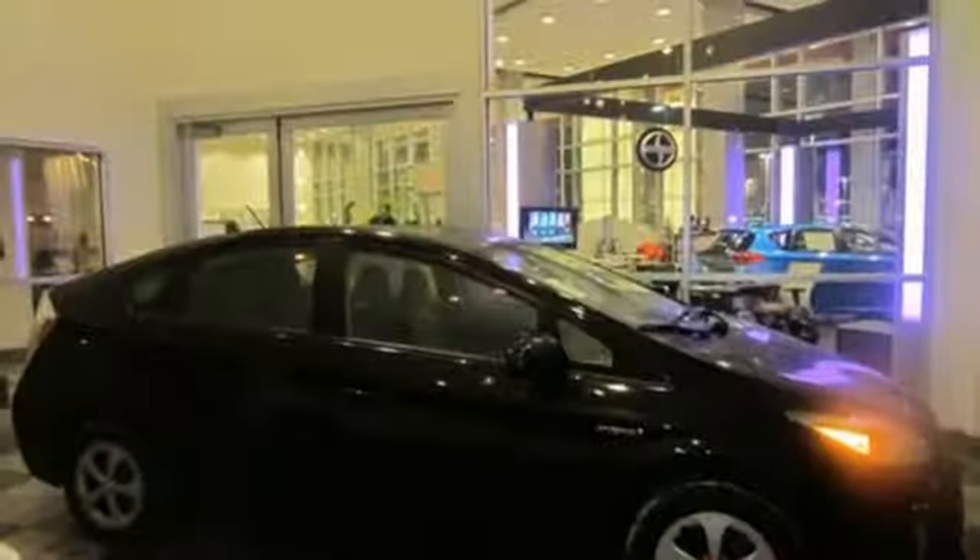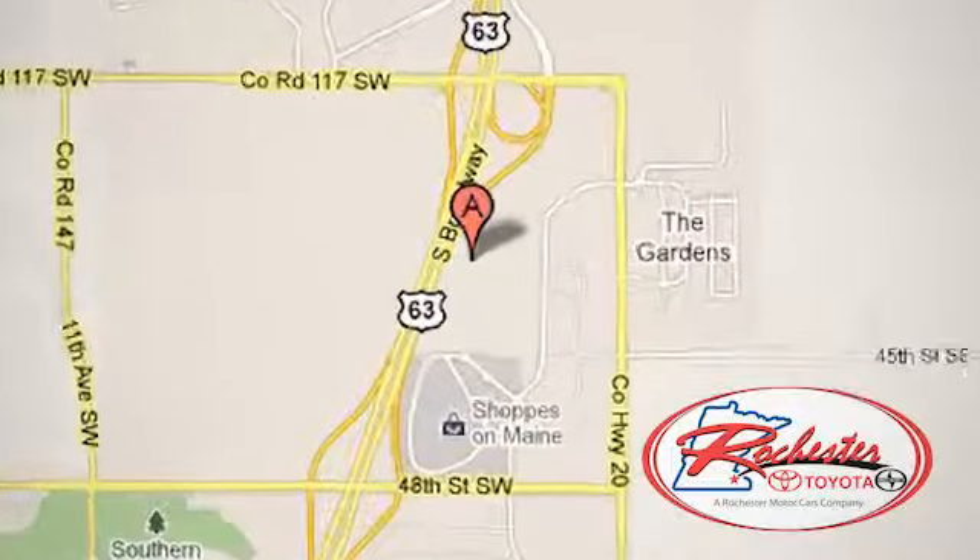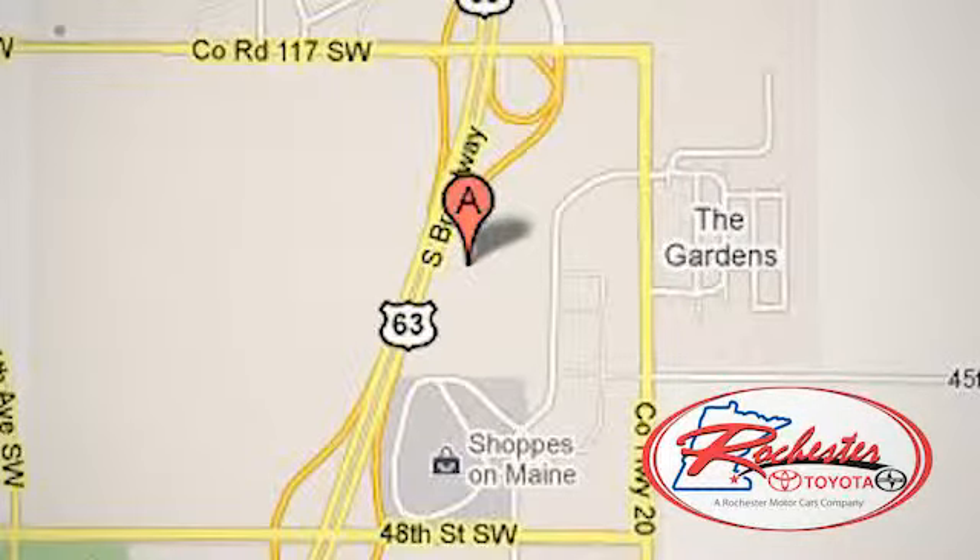Love how much you save on gas money each month. Make this yours today. Experience the difference at Rochester Toyota Scion. We're conveniently located between 40th Street and 48th Street, southeast on Highway 63 South in Rochester, Minnesota.